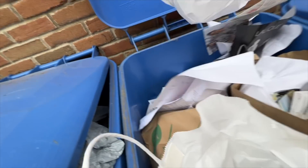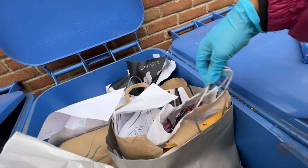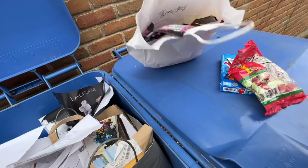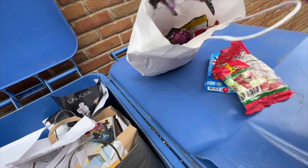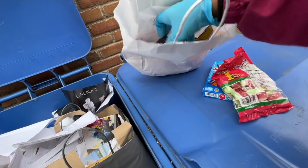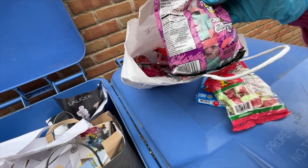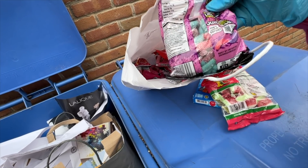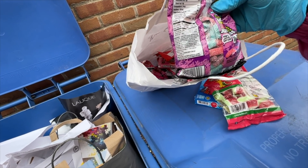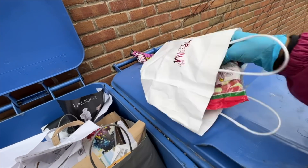We have another bag of candy here — look at this, just a bag of candy. Candy, candy, candy, candy! Let's see where those are made. It doesn't say — I have to check to see what type of gelatin those sour worms are made from.